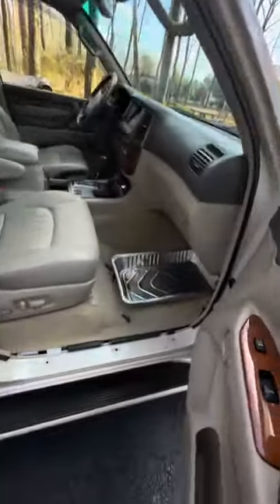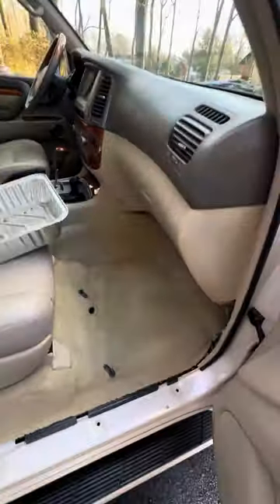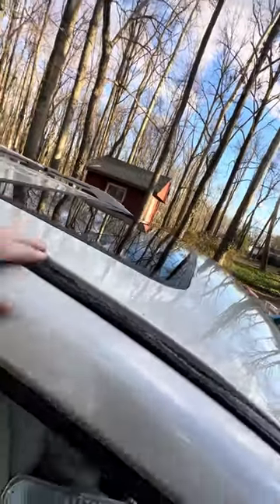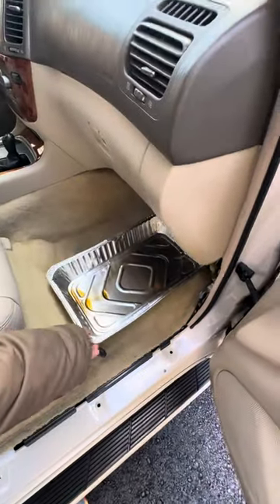Somehow I have water leaking on the inside. The carpets are soaked and I can't figure out where it's leaking from. I thought maybe it was a drain from the sunroof, but I can't figure that out right now. I have something set up here to see if it's catching water from the top or coming from the bottom.